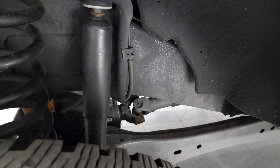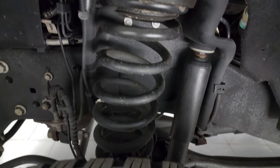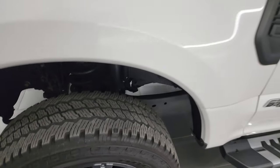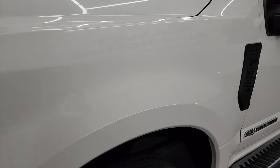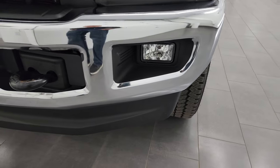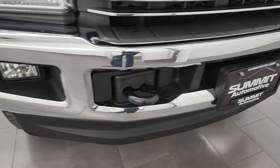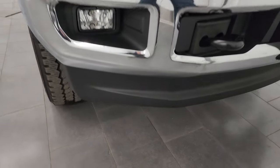Frame and underbody is exceptionally clean on this truck. This is a clean title history, clean Carfax out of Texas — it's been owned in Texas its entire life. Front fender is absolutely perfect, no dents or dings. Headlight lenses and fog lights are in nice shape. Front bumper is in excellent condition, no major dents or dings in the lower valence.